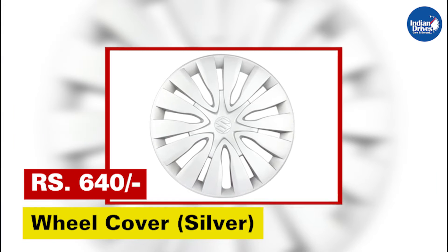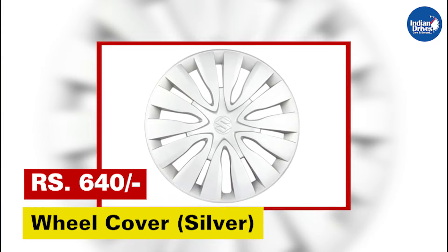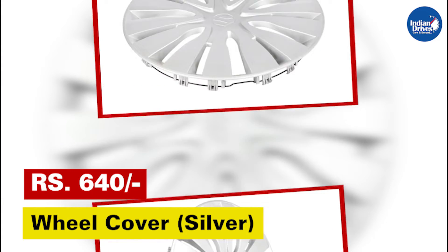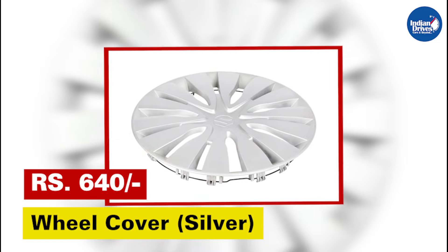Wheel cover silver — turn your raw steel wheels into stylish-looking wheels with Maruti Suzuki genuine accessories' range of stylish wheel covers. This will cost rupees 640.